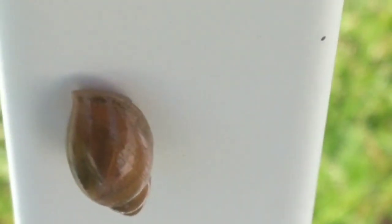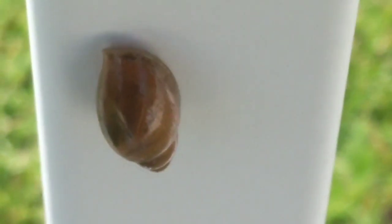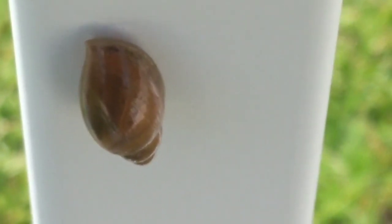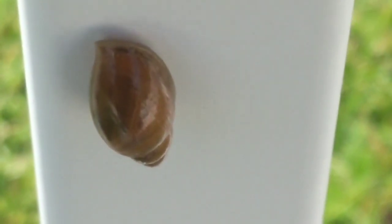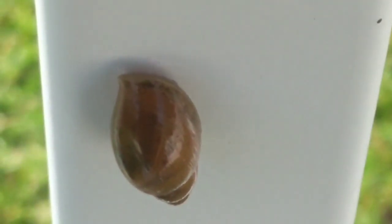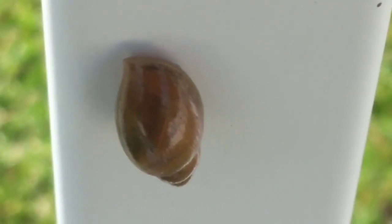He is an invertebrate. He actually does not have a backbone the way we do, and he doesn't have any legs. He makes his own little house — he made that shell that he's inside of, and right now he's in the shade.